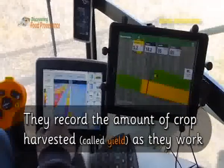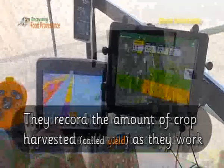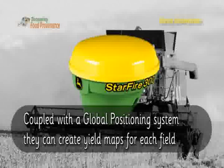They record the amount of crop harvested, called yield, as they work. Coupled with a global positioning system, they can create yield maps for each field.